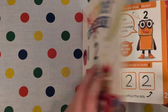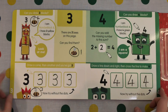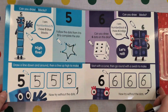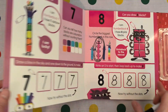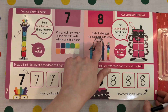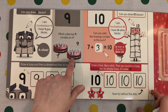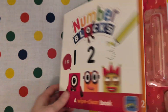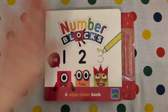Now let's count all our numbers again. 1 — one flower. 2 — two shoes. 3 — three bees. 4 — 2 plus 2 is 4. 5 — five points on my star. 6 — six dots on my dice. 7 — seven colours in the rainbow. 8 — big tall number 8. 9 — nine candles on my cake. 10 — 3 and 7 is 10. We did all our numbers! 10, 9, 8, 7, 6, 5, 4, 3, 2, 1 — blast off!